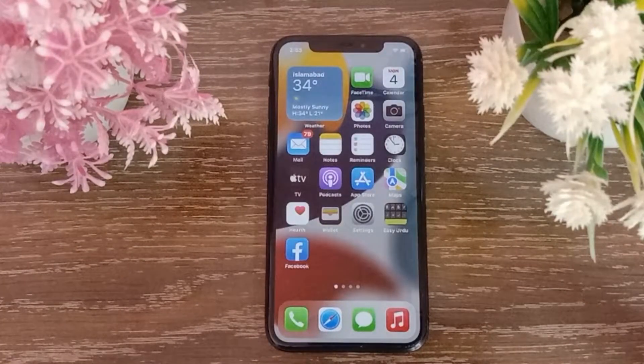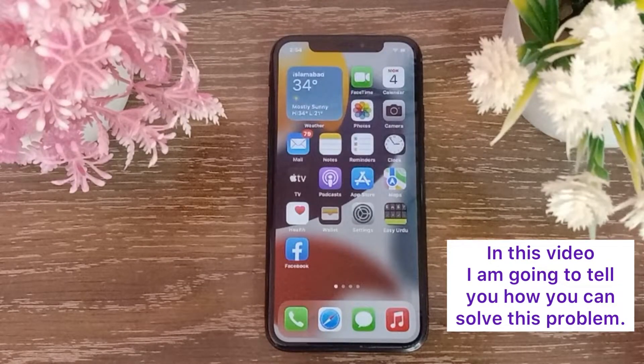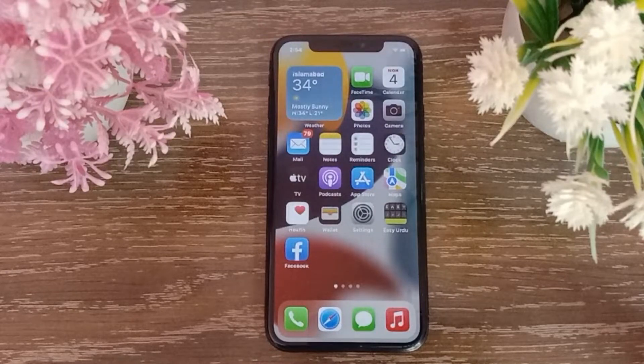Assalamu alaikum, hello everyone, welcome back to the channel. Many Apple users are complaining that when Facebook is open, all calls are silenced after the iOS update. In this video, I'm going to tell you how you can solve this problem. So without wasting any time, let's get started.